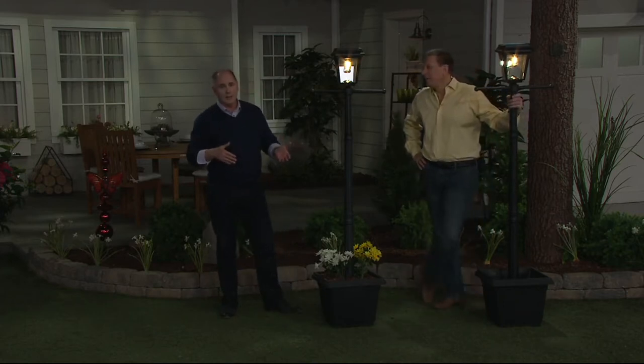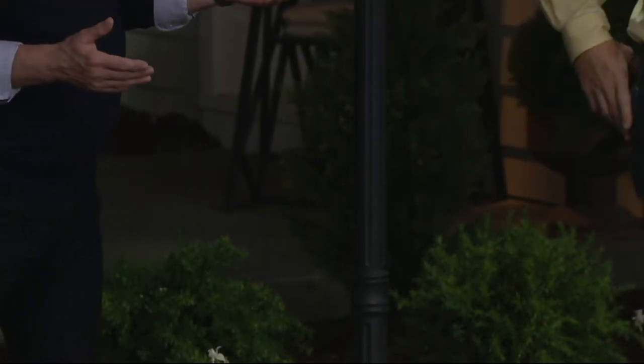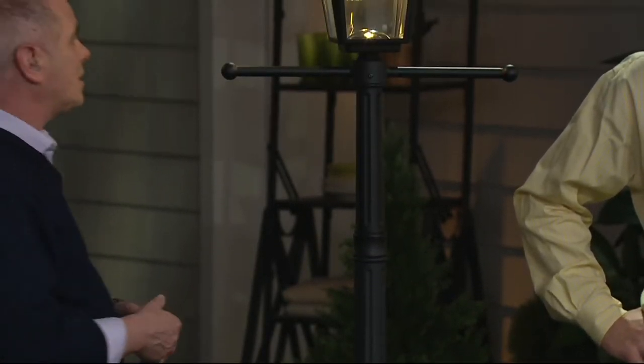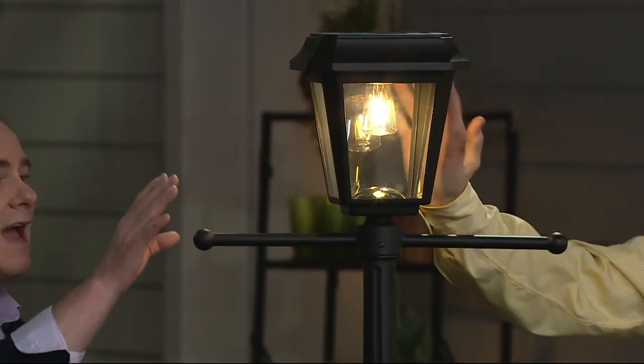I grew up in Indianapolis, and it was a big deal to have a gas lantern out in the front yard by the driveway. I grew up with it, I remember it. When I moved out here to the East Coast they didn't have that. But one of my favorite cities in the world is Boston, and to see some of the old gas lamps that they had.